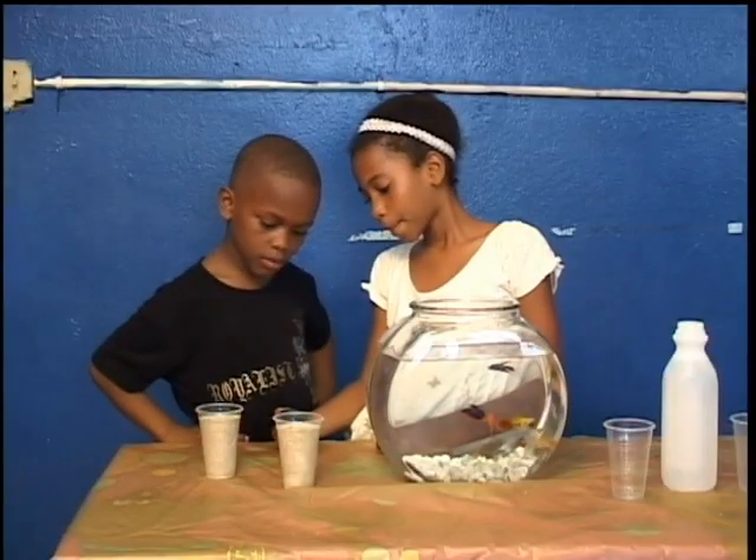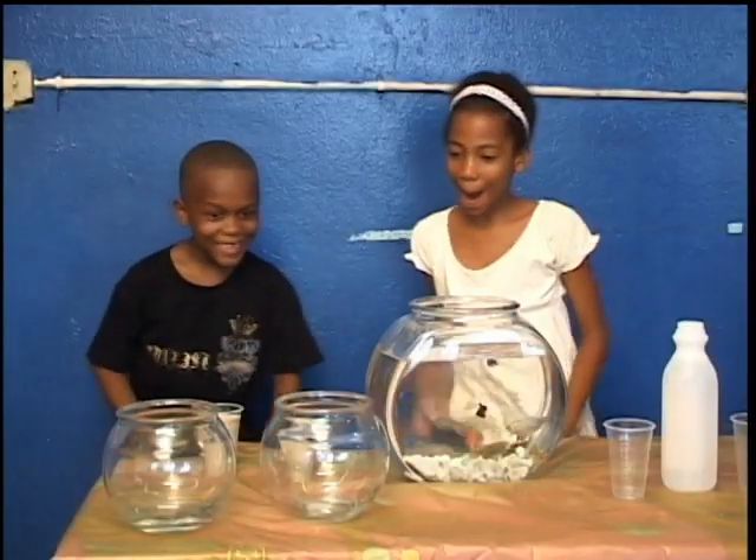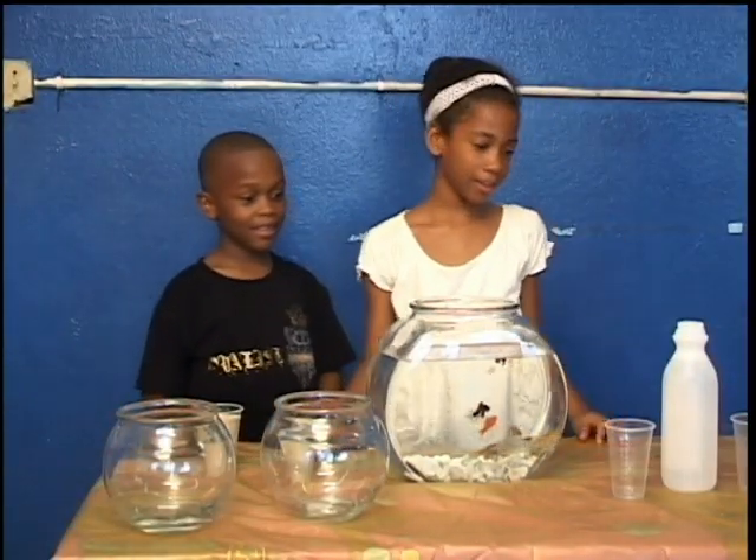Now you are ready to make a home for your fish! How many of this one-liter bottle will it take to fill these bowls? You better hurry up before the bell rings!